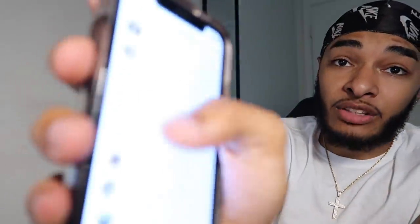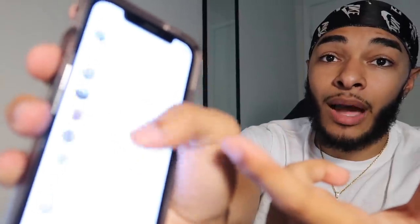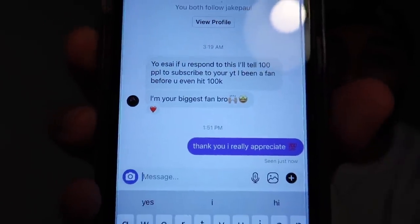I know a lot of y'all be in my comments like 'check your DM, why are you ignoring us?' Trust me, I try to get back to as many of y'all as I can, but this is just from a couple days — y'all see how many DMs that is. Not all of it is sending pictures; some people just send me nice messages like 'I'm your biggest fan, I love your videos.' I try to reply to people telling me they love my videos, so if it takes a while, I'm sorry, I'm trying my best.